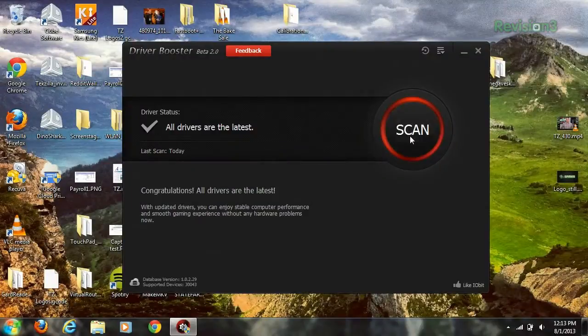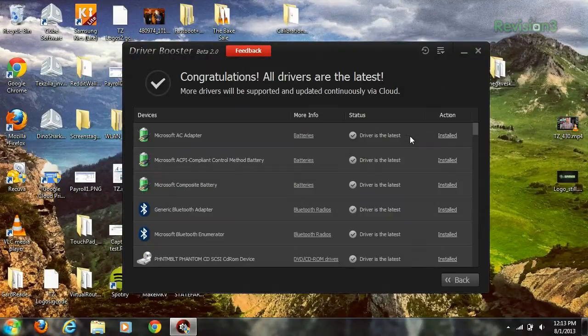Driver Booster will find the latest version for your system and download it for you. All the updating takes place in the software, and will create restore points for you and let you know if your machine needs a reboot after the updates are completed.